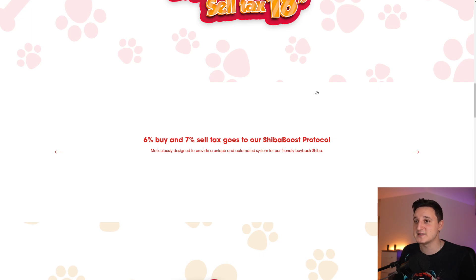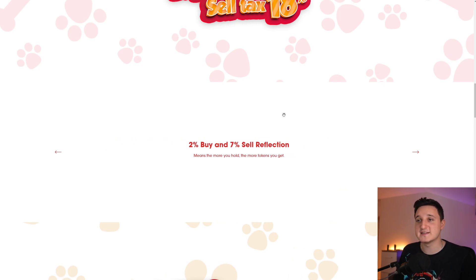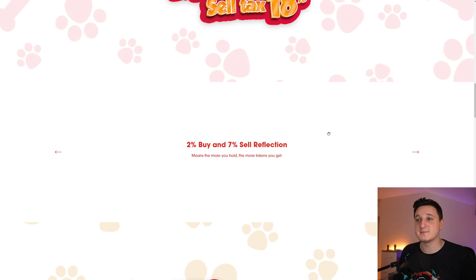6% buy and 7% sell tax goes to their Shiba Boost protocol, meticulously designed to provide a unique and automated system for a friendly buyback. 2% buy and 7% sell goes to reflection — meaning the more you hold, the more tokens you get. Every time somebody buys the coin, 2% is redistributed to all holders. The more coins you have, the more you receive from this distribution. On sells, it's 7% — so that's a lot bigger.